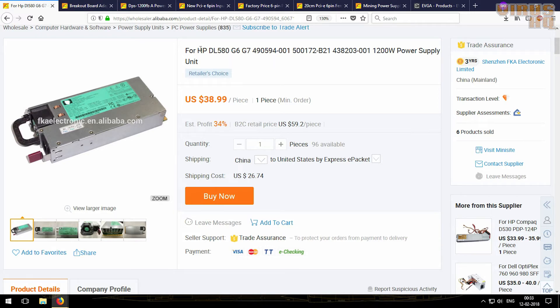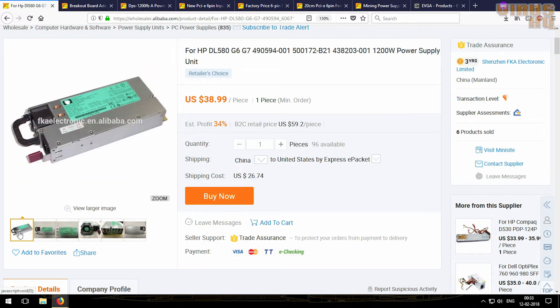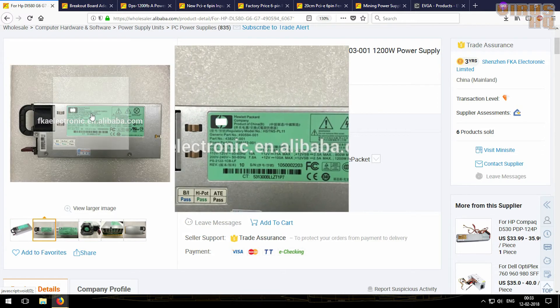HP makes these and they are quite cheap at about $38 or $39 per piece. If you buy in bulk you get a price reduction. These power supplies are not normal and a breakout board has to be bought with them.